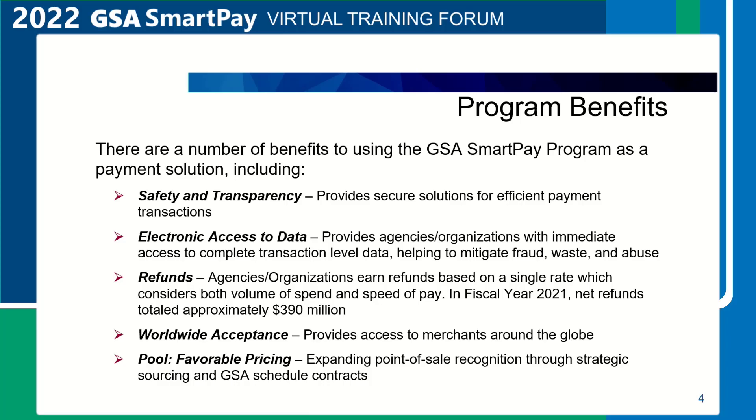Electronic access to data. Through the GSA SmartPay contractor bank's online systems, account managers and cardholders have immediate access to complete transaction-level data, helping to mitigate fraud, waste, and abuse. The electronic access system provides account access, account management, and a variety of reports for agency program coordinators to assist in the effective management of the program.